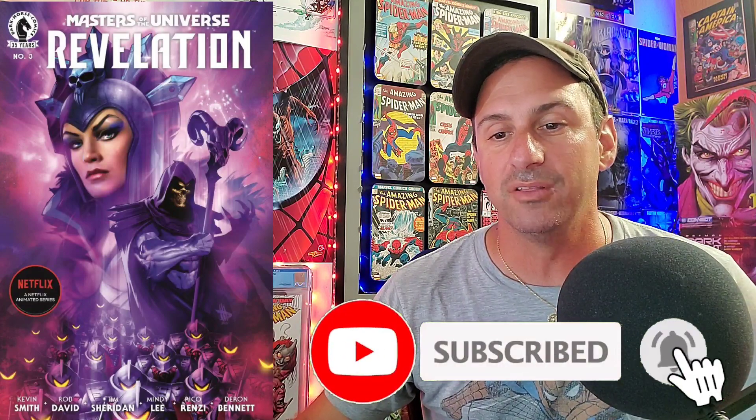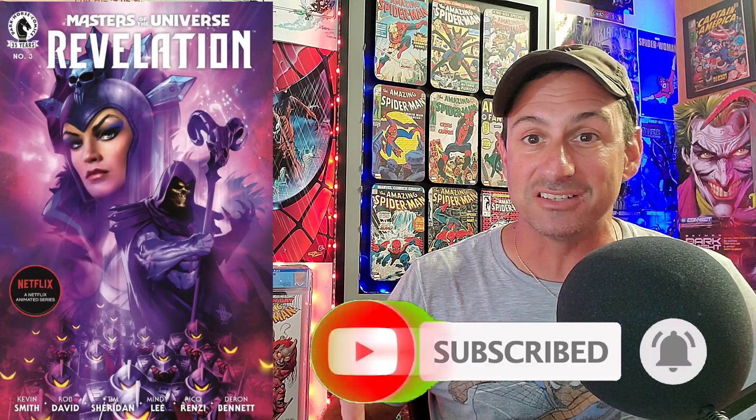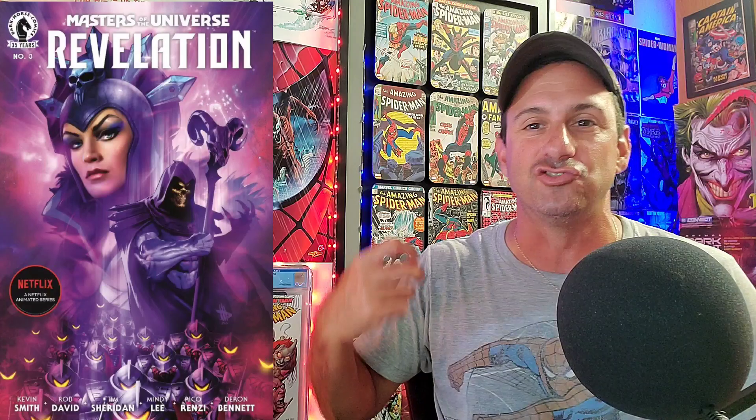Cracking the top five now, number five goes to Masters of the Universe: Revelation Issue 3, the Laura Martin main cover. We get to see not only Evelyn on this cover but Skeletor holding his staff, and all the Hordak troops in there as well, which I think is really badass. The only thing that takes away from this cover is that Netflix logo on there — it ruins the cover. Just take that off and it would be much better. But nevertheless it's a gorgeous looking cover, and if this one is your favorite, make sure you vote.